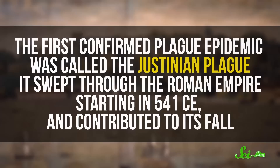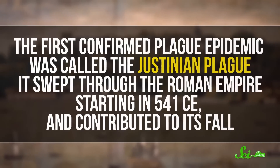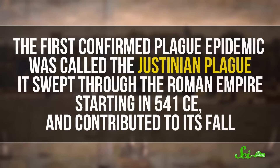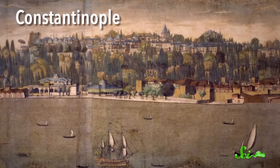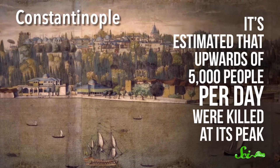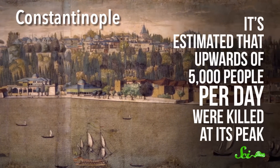The first confirmed plague epidemic was called the Justinian Plague. It swept through the Roman Empire starting in 541 CE and contributed to its fall. In the Roman capital of Constantinople, it's estimated that upwards of 5,000 people per day were killed at its peak.